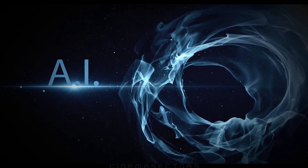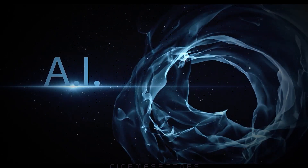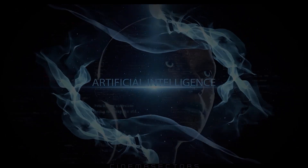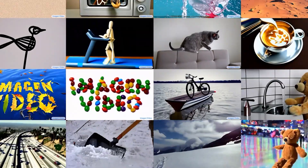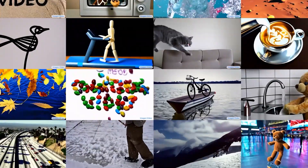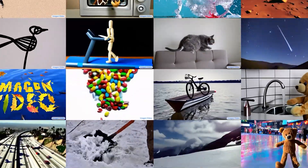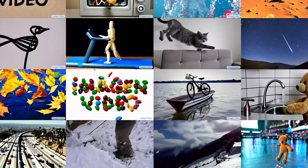That being said, in AI news — that thing that literally keeps getting stronger by not just the hour, but by the second — it is insane. Google released examples of their AI animation being powered by Imagine. And this is breathtaking.